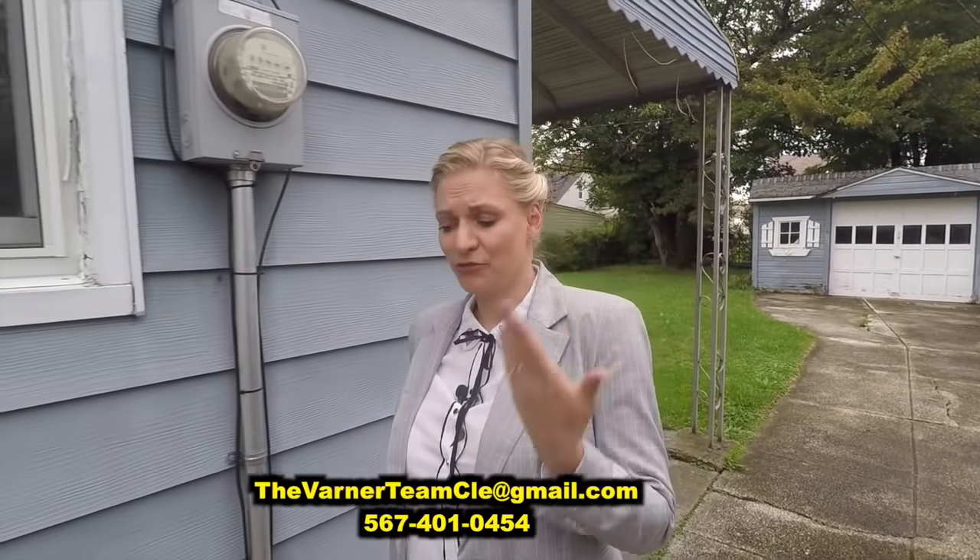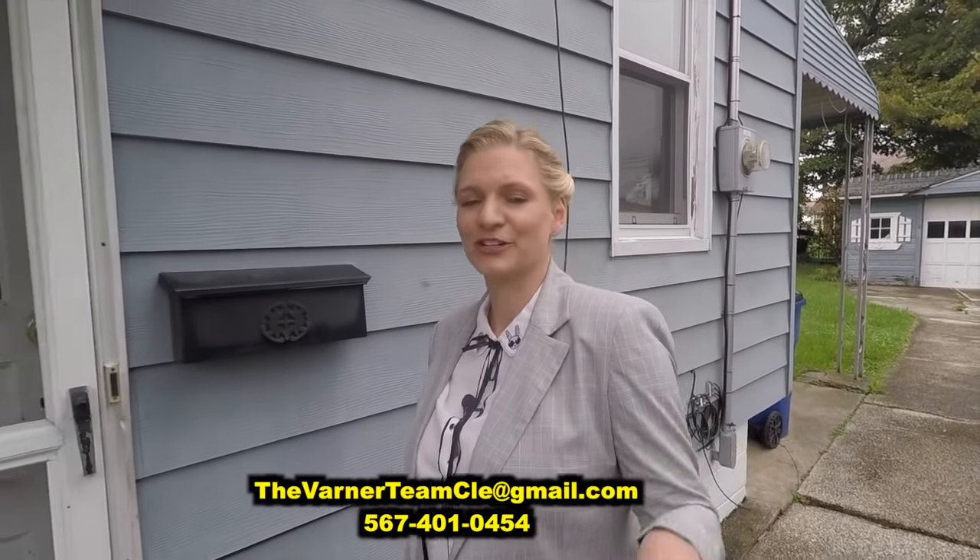This house is just $64,900. This is a really good investment for you. If you are interested in buying this house, just send me an email. We have all the information below this video. And if you have more questions, just call us or send emails to the Barner team.